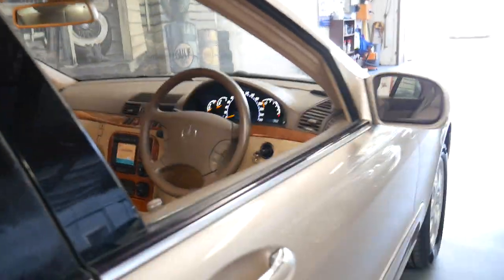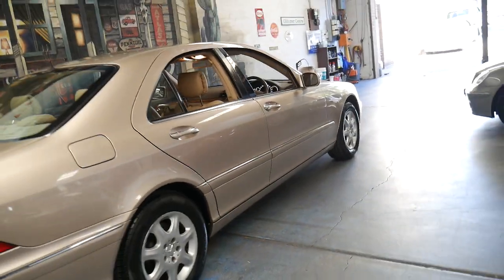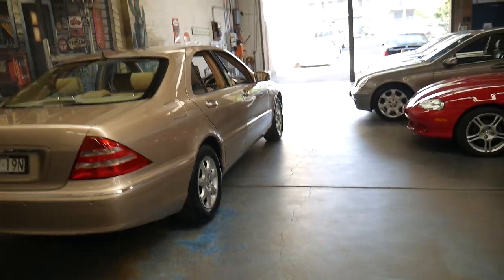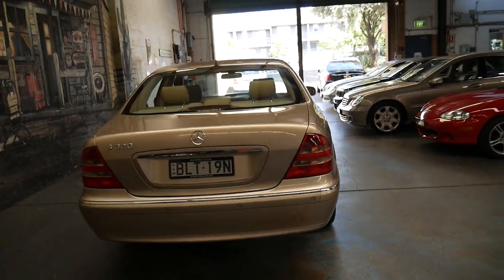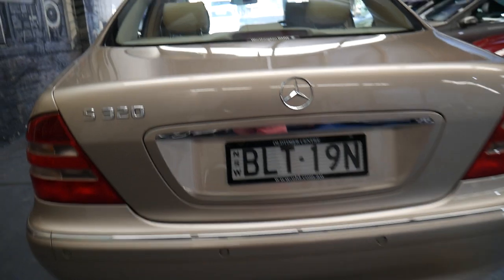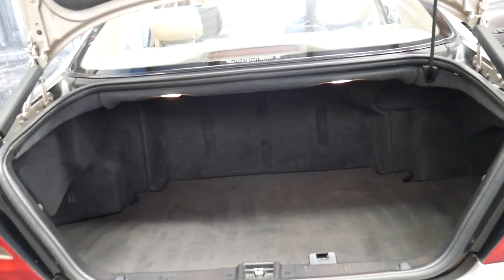The 3.2 litre V6, also known as the 112 engine, is very reliable. Some mechanics would say it's a bulletproof engine if it's well looked after, which this one has been. You could look at another S320 with 60,000 kilometres and it would not be in this condition.